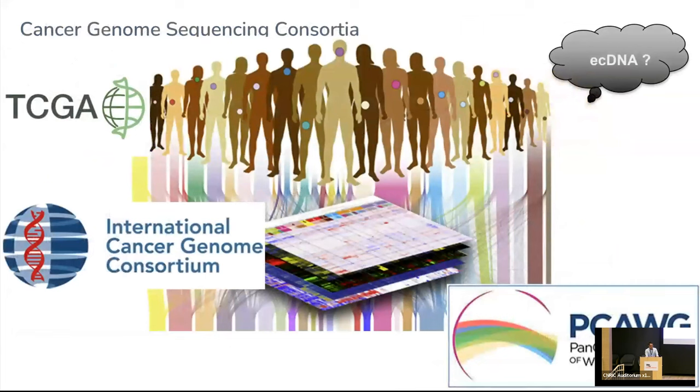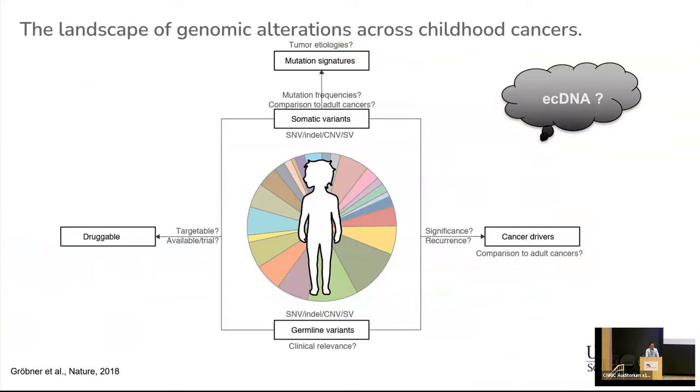It is fair to ask why ECDNA is only now getting such attention when major international cancer genome consortia — including the TCGA, the ICGC, and the more recent PCAWG consortium that published whole genome sequencing data sets in 2020 — have generated data across many cancer types for many years. Interestingly, the analysis of ECDNA has been largely neglected, partly because the computational methods for reconstructing ECDNA from cancer genome sequencing data have only recently been developed, and also because the prevalence and importance of ECDNA in tumors has been largely underestimated. That also applies to a pan-cancer study across childhood cancers that we published in 2018, where we totally overlooked the analysis of extrachromosomal DNA.